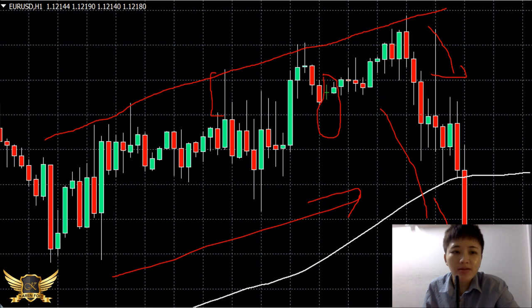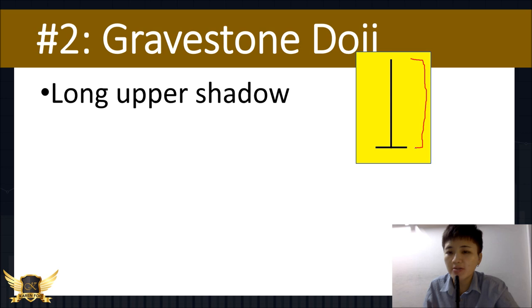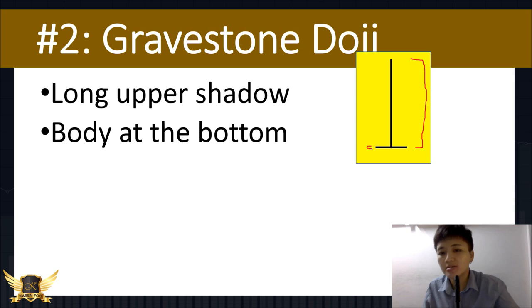The next doji pattern is the gravestone doji — it looks like a gravestone. What you see is a long upper shadow, and then the body is right at the bottom, where the opening and closing price are the same. There's no lower shadow ideally. This long upper shadow tells you that buyers were initially winning, pushing the price all the way up, but at the end of the period the bears came in and pushed the price back down, closing right at the bottom.